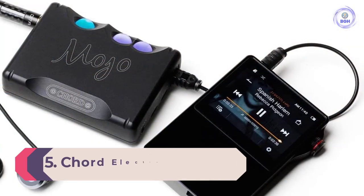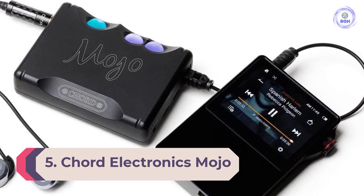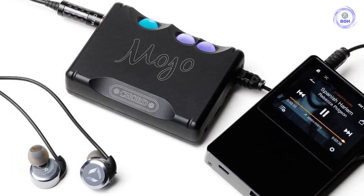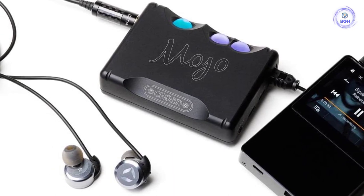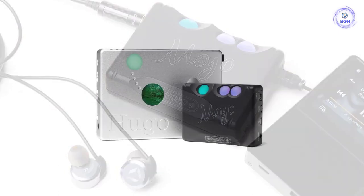Number 5: Chord Electronics Mojo. This is a superb DAC. The looks may seem gimmicky until you note the price, which might give you an idea of the Mojo's hidden talents. It's perhaps the best melding of amp circuitry and DAC circuitry that we've ever tested, with breathtaking synergy in the sound. It also happens to be portable, which is an added bonus, although it is equally at home when connected to a Mac or PC.